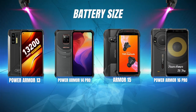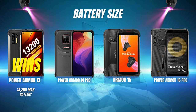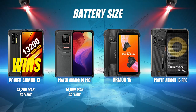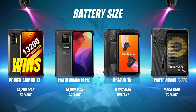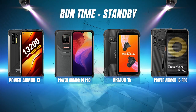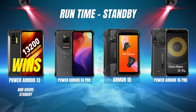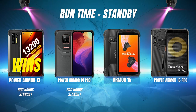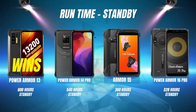Battery size: The Power Armor 13 is first with its giant 13,200 milliampere-hour battery. The Power Armor 14 Pro is second with 10,000 milliampere hours. Next is the Power Armor 16 Pro's 9,600 milliampere-hour battery. And the Armor 15 is in last place with its 6,600 milliampere-hour battery. Runtime on standby: The Power Armor 13 leads with up to 600 hours, followed by the Power Armor 14 Pro at 540 hours, the Power Armor 16 Pro at 528 hours, and the Armor 15 at 360 hours standby time.